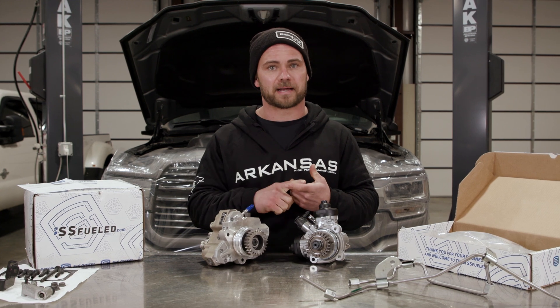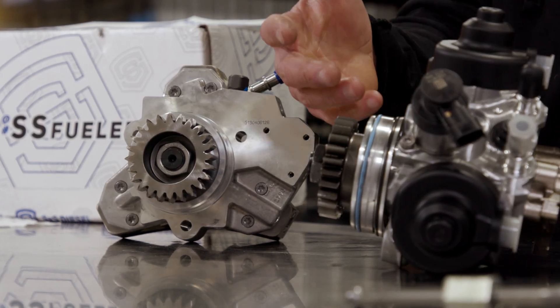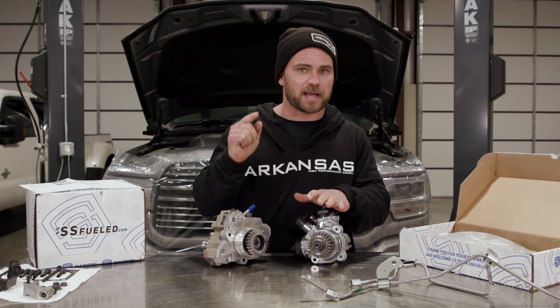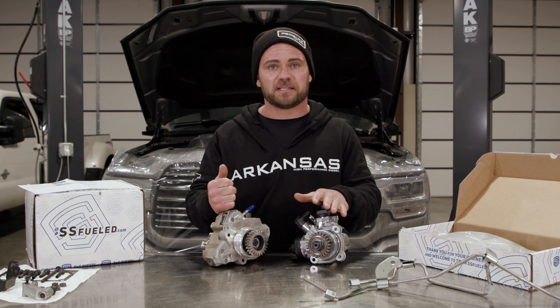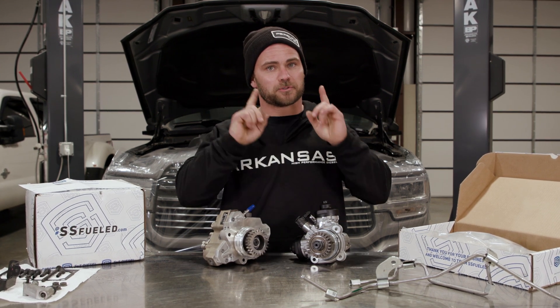We're going to talk to the customer and line him out on this. These CP4 pumps cannot handle any water in them. The CP3 — we've seen water in them and they've survived. These CP4 pumps cannot handle gasoline either. We've seen gasoline in CP3s and they've run through some pretty crazy things. Nothing's indestructible, but diesel owners think those trucks are.